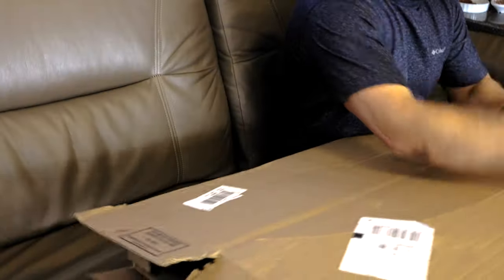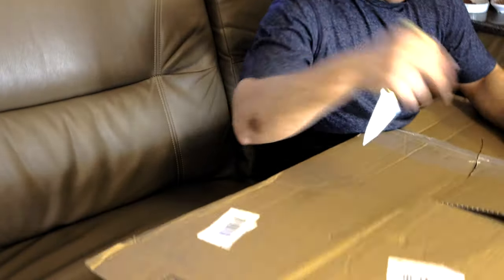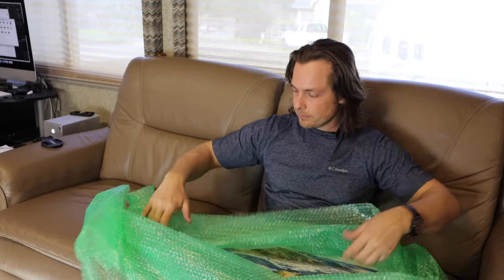I placed this order a couple of weeks ago and it finally came in. I took it out before — I'm not going to cut it like that. So it's wrapped and protected. If you remember from my video hiking Cape Sebastian, this is one of my favorite images of the year so far, and I wanted to show you what it looks like printed.